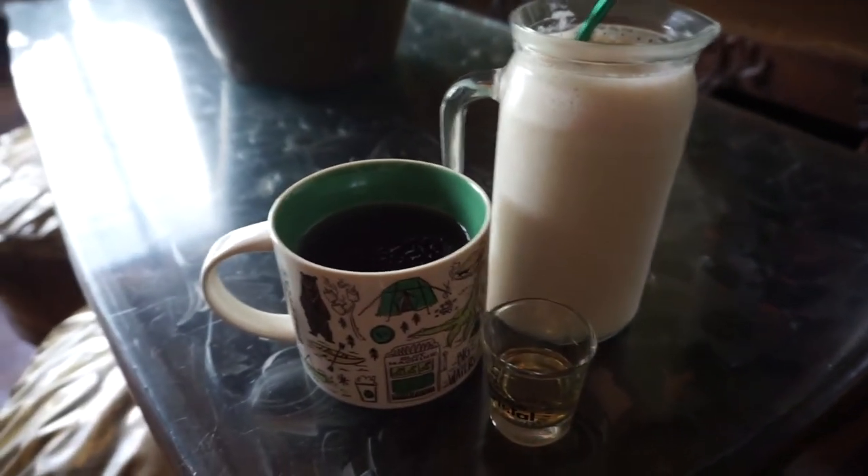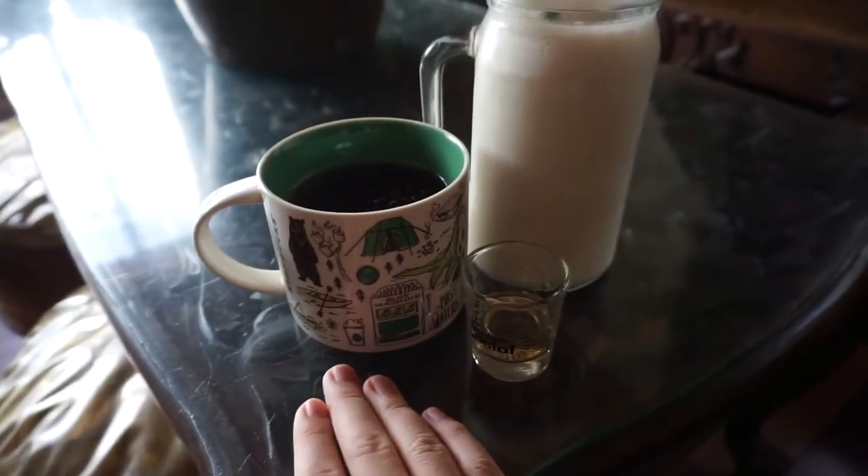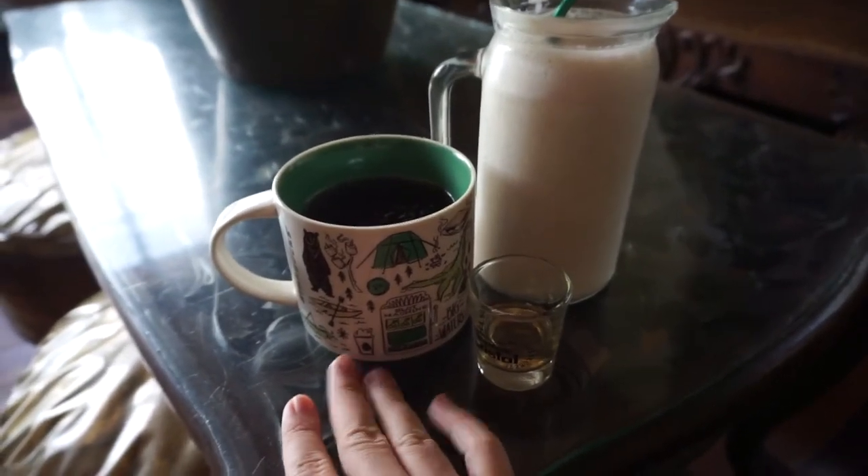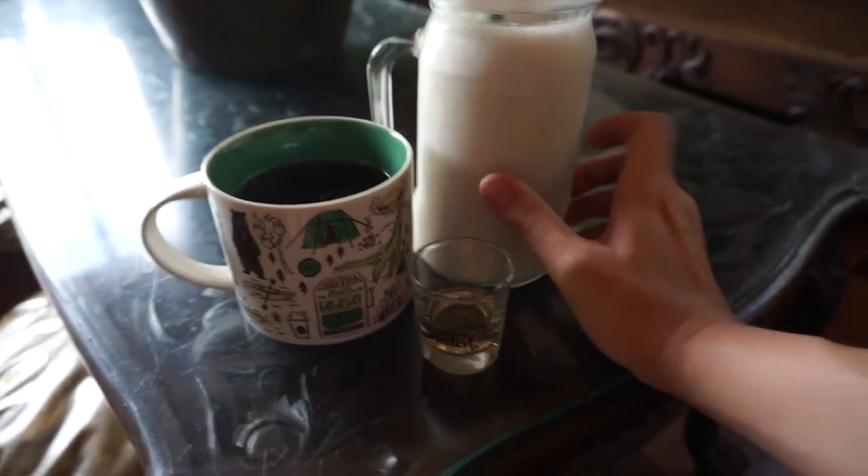So guys, morning shot — breakfast for the day! This is my shake, my tea, this is the anti-bill-bill, and this is also aloe for my detox. This is my meal for today, all right.